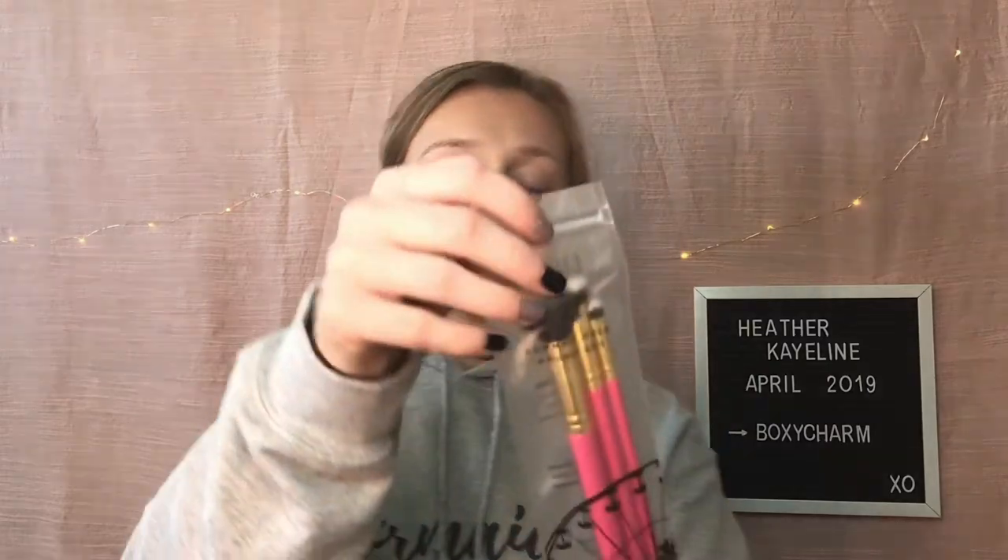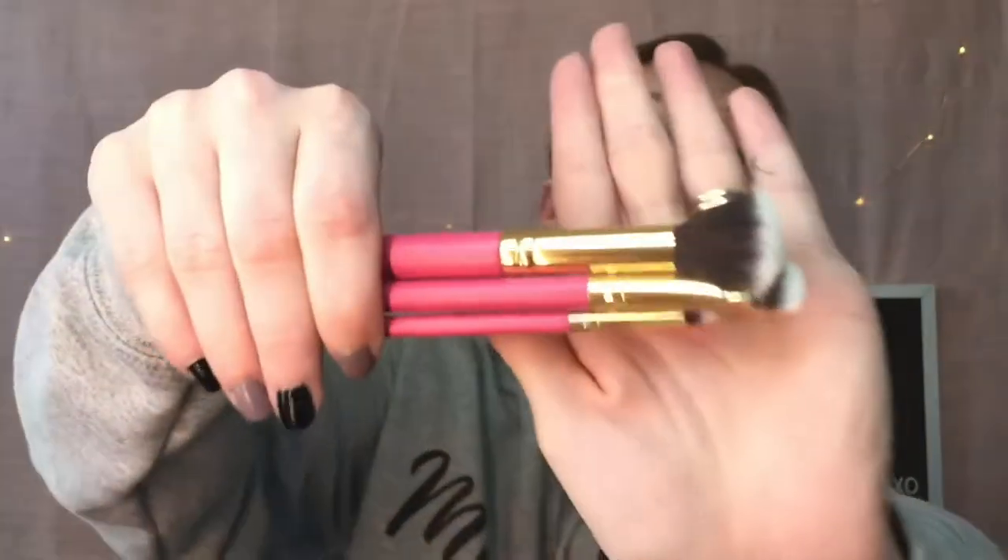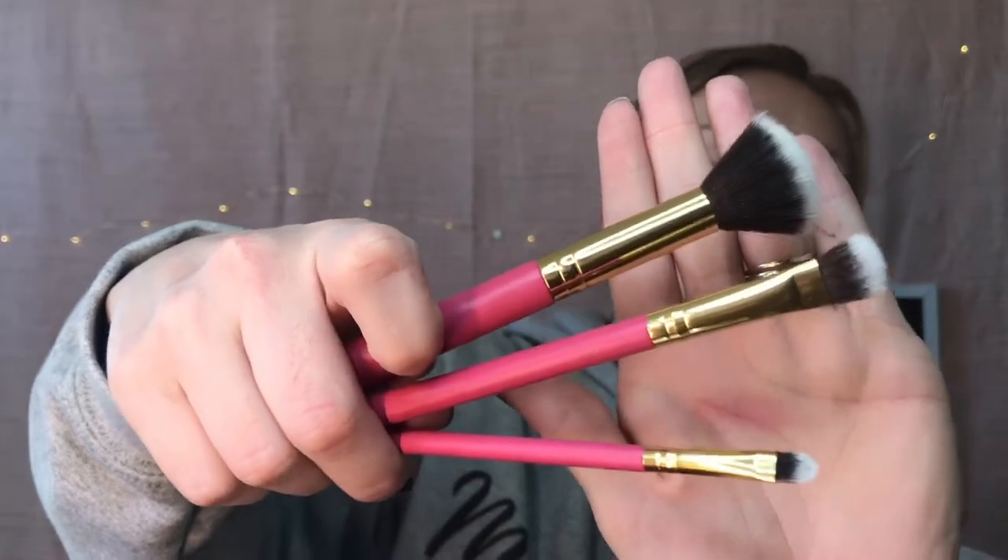The next thing in here is the Luxie The Summer Days Three Piece Brush Set. You get a large shader brush, a small shader brush, and a small contouring brush. Those are super pretty and I saw a bunch of people opening these — I am going to keep the brushes for sure. You guys know I have a brush problem and I do not like to let go of my brushes. I love them — they are pink, they are kind of like ombre, and they feel very matte. They are just very pretty, so I am very excited for these.